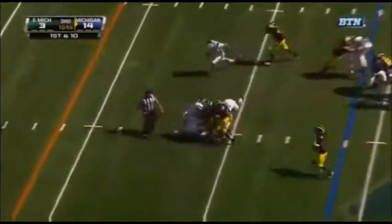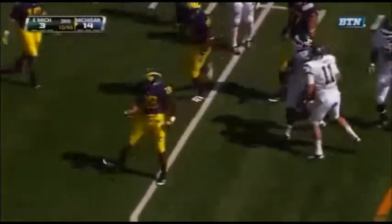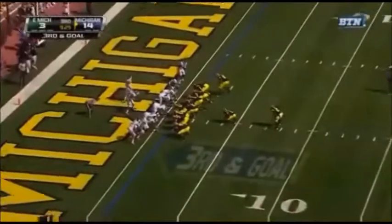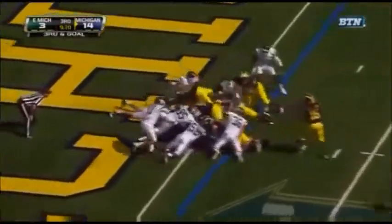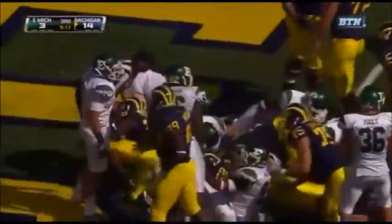Here's Toussaint now — and Toussaint with a great game inside the 10. He won the starting running back job coming out of camp. He's got some explosiveness and some ability to break tackles, as you see him run through the Eastern Michigan defense. Third and goal.